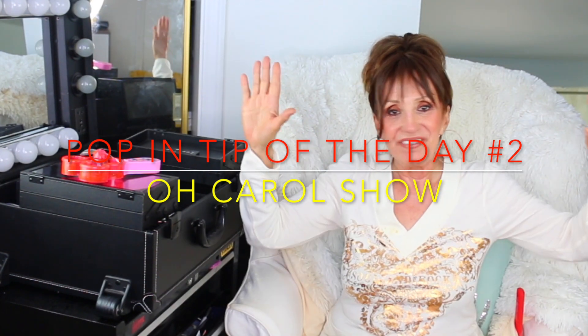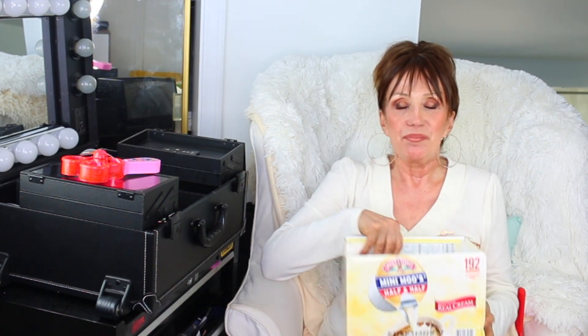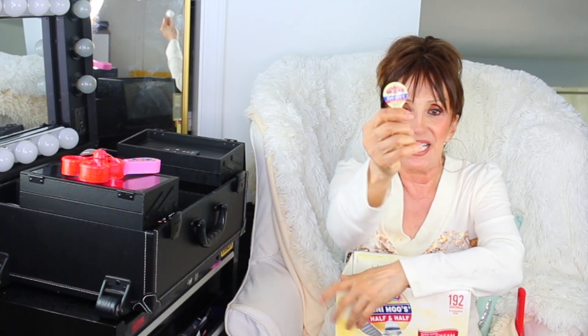Hey everybody, it's a pop-in video with a household tip — actually a food tip. I purchased a small box of mini moos by Land O'Lakes half-and-half at the 99-cent store.